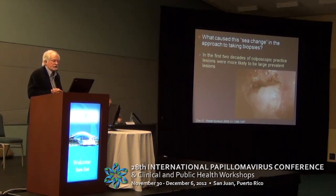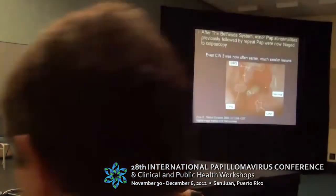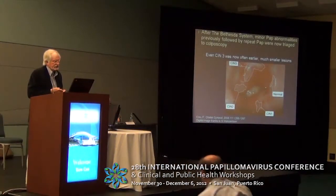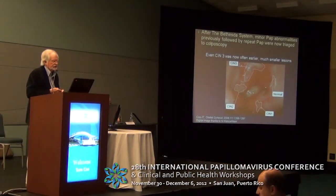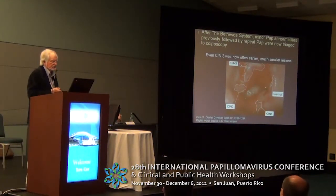There were large prevalent lesions, and many of you starting screening in your country are going to see a lot of these. But once we started looking at lower and lower grade cytology — ASC-US, LSIL — even CIN3 was often earlier and presented as much smaller lesions.